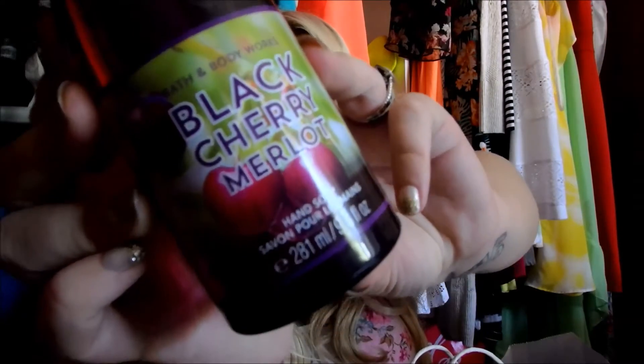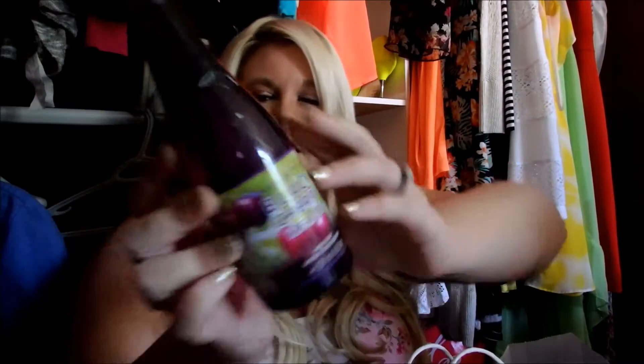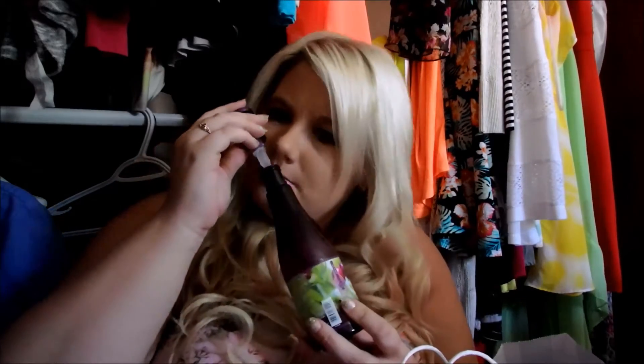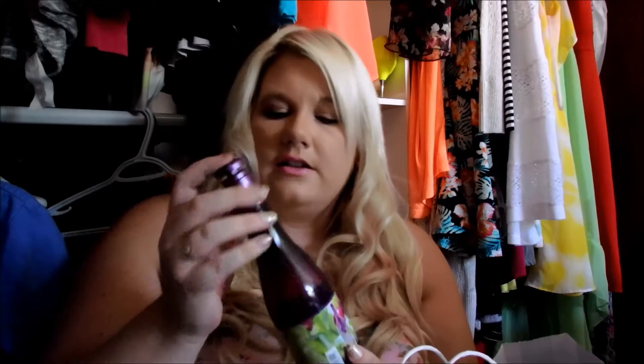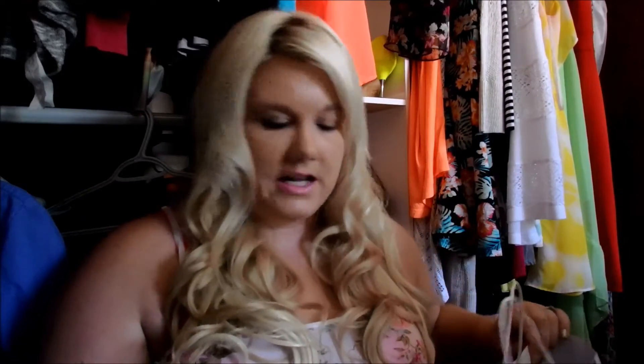Another one of those in Black Cherry Merlot, which looks like that. This isn't a new one — they've had this one for quite a while. And it smells so good. This is one of my favorite ones by far. I love the smell of this one. It smells just like cherries and it has a little bit more of that subtle sweet smell to it. That is my favorite hand soap. I love that one.